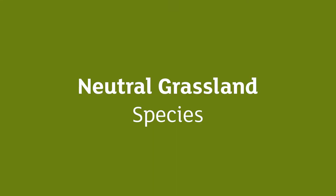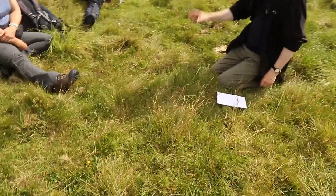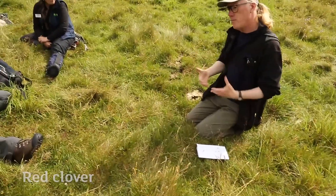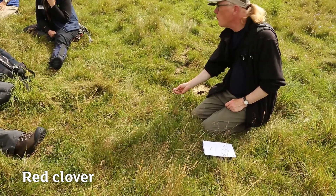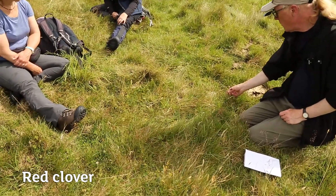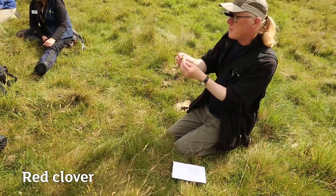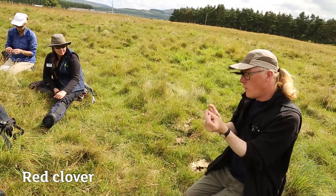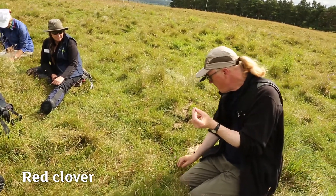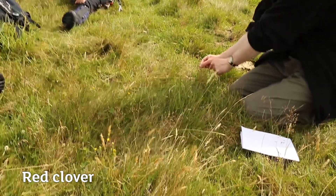The sward here is looking rather more like neutral grassland. Red clover is an easy one to tell — its flower heads are more pink than red, and the leaves have leaflets that are a bit longer and slightly more pointed than white clover, usually a little darker with pale blobs. The stem leaves are more narrow in red clover.